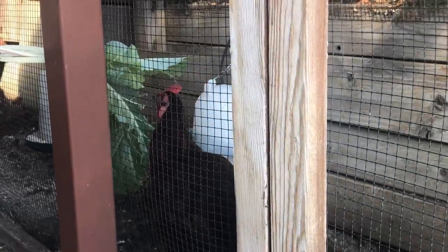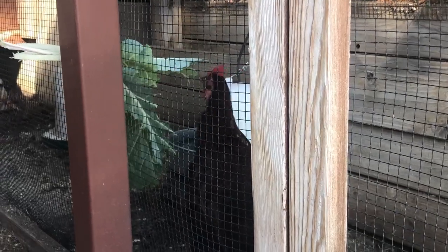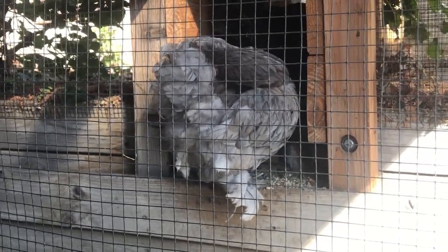This is the beautiful Hazel munching on some tree collards, and the beautiful Gingy — she is such a beautiful girl, cleaning her feathers.